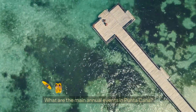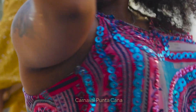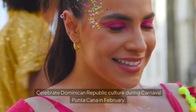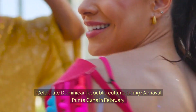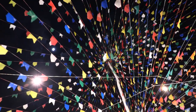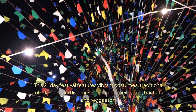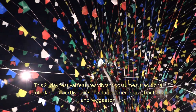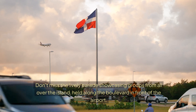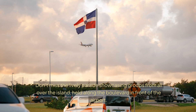What are the main annual events in Putucana? Carnival Putucana — celebrate Dominican Republic culture during Carnival Putucana in February. This two-day festival features vibrant costumes, traditional folk dance, and live music including merengue, bachata, and reggaeton. Don't miss this lively parade showcasing groups from all over the island, held along the boulevard in front of the airport.